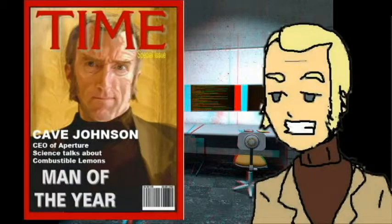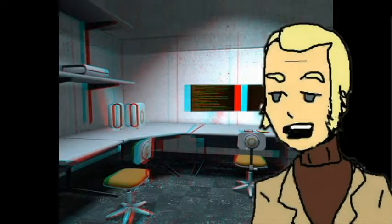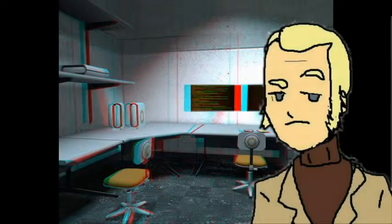Welcome to Aperture Science Labs. I'm Gabe Johnson. I own the place. Aperture Science has been catering to your growing family's scientific needs since an obscure period in the 1970s.